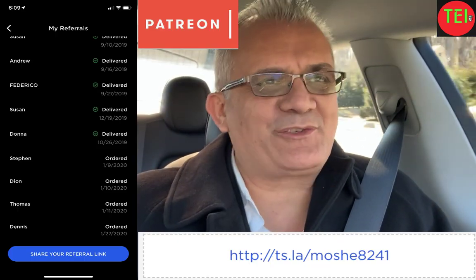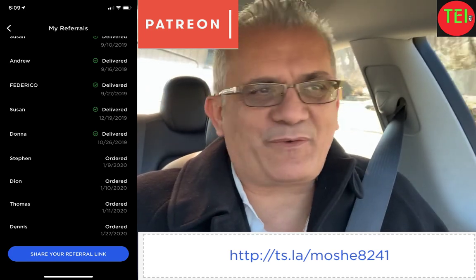Hey guys, Moshe the Electric Israel is here and thank you for joining my channel. If you're new, please subscribe and help me change the world one electric car at a time. Thank you to all my patrons and those who ordered the Tesla using my referral code.